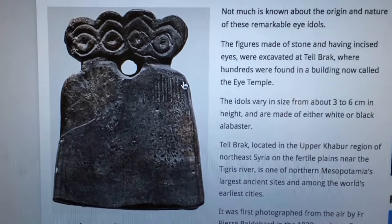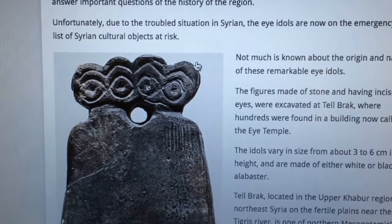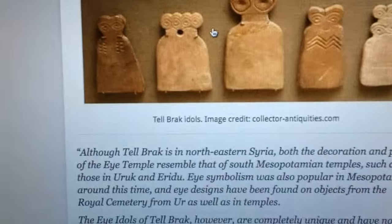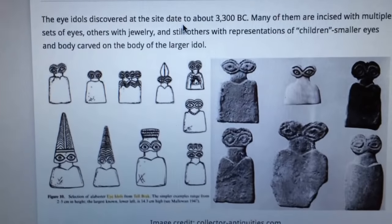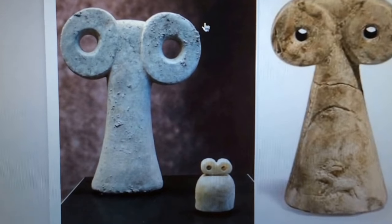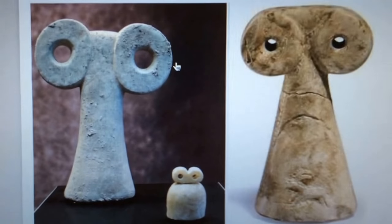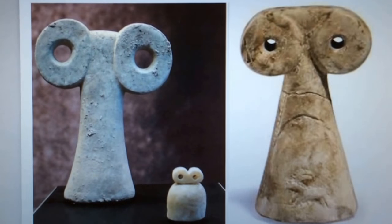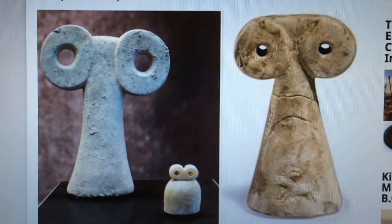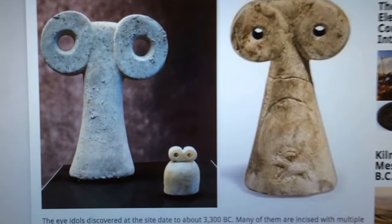These eye idols are endangered now, and if you're a collector you have to make sure that any eye idols were not illegally appropriated by ISIS, because apparently ISIS is bent on destroying the cultural heritage of what is known as northern Syria.